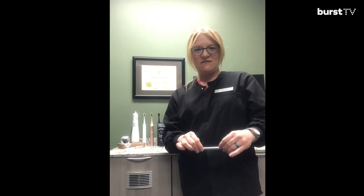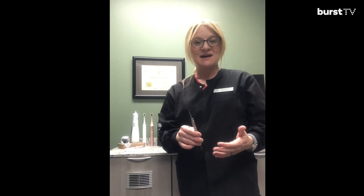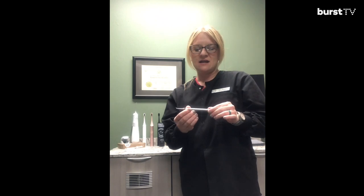Hey guys, my name is Kim. I'm a dental hygienist and a Burst Ambassador in Hope, Arkansas. Micah has asked us to do a little review of our favorite dental instruments, so I'm going to give a huge shout out to Micah for this instrument that I use. A couple of years ago, I had the privilege of working in the same office as Micah. We did not have this instrument when I was in dental hygiene school. Micah came to work with us and she asked for some of these instruments to be ordered.